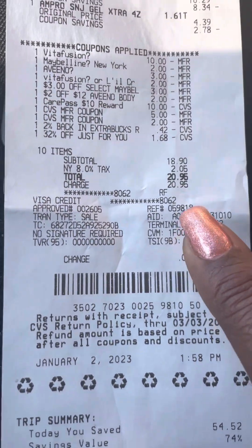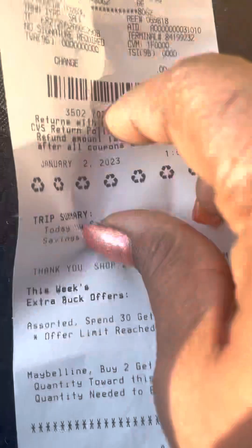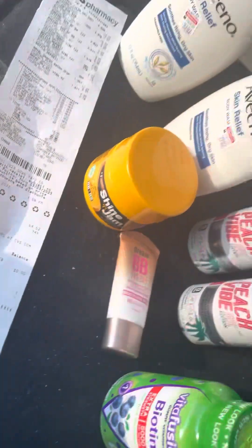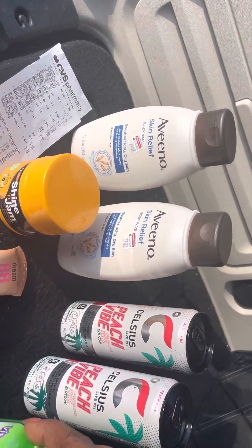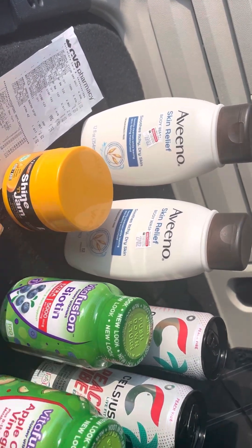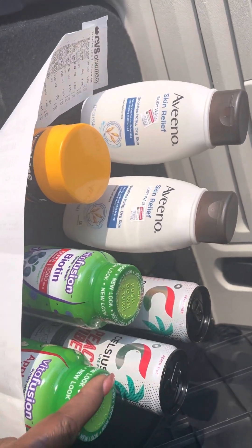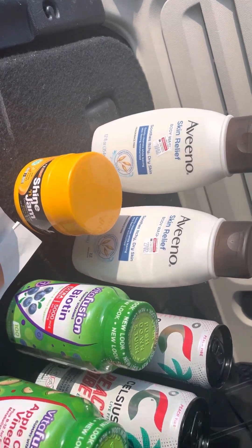After sixty-something dollars worth of products, I paid $20.95 out of pocket, which is not bad. But then I got $10 back, so for more than $60 worth of products it's really $10 out of pocket — that's less than quarter price for all of these things, the expensive Aveeno and expensive VitaFusion. If this is not a deal, I don't know what is!